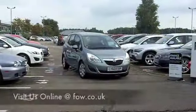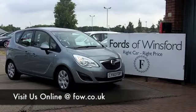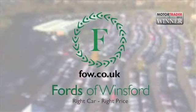If you'd like a part exchange or if you'd like us to arrange finance, no problem. Come and discover this great car for yourself at Fords of Winsford.